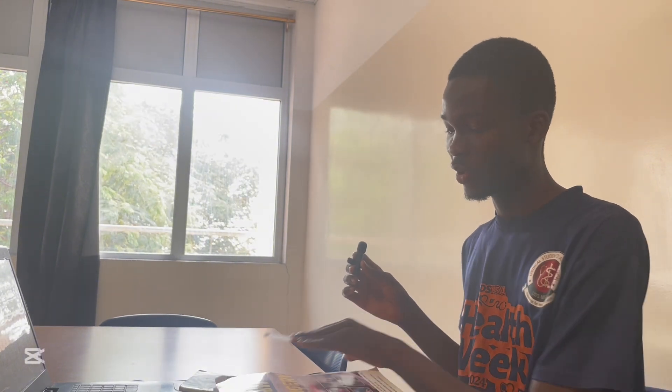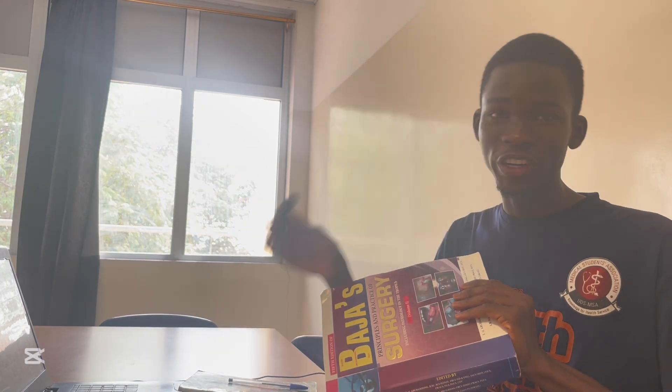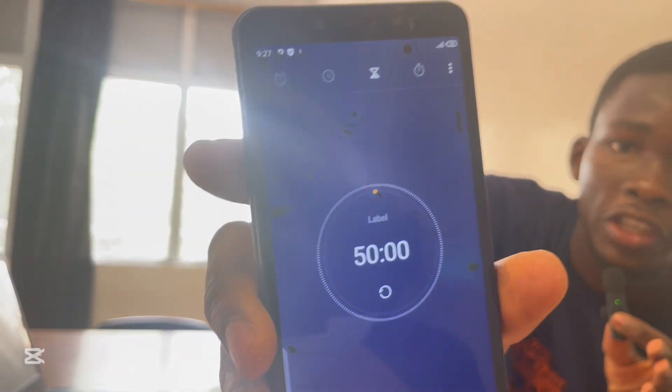I'm about to start the first Pomodoro session, which will consist of 50 minutes of active studying then a 10 minute break. What I'm going to do right now is start with my textbook, because I have a few things to cover there before going onto the laptop to do a few more topics. I've set the timer and let's get started.